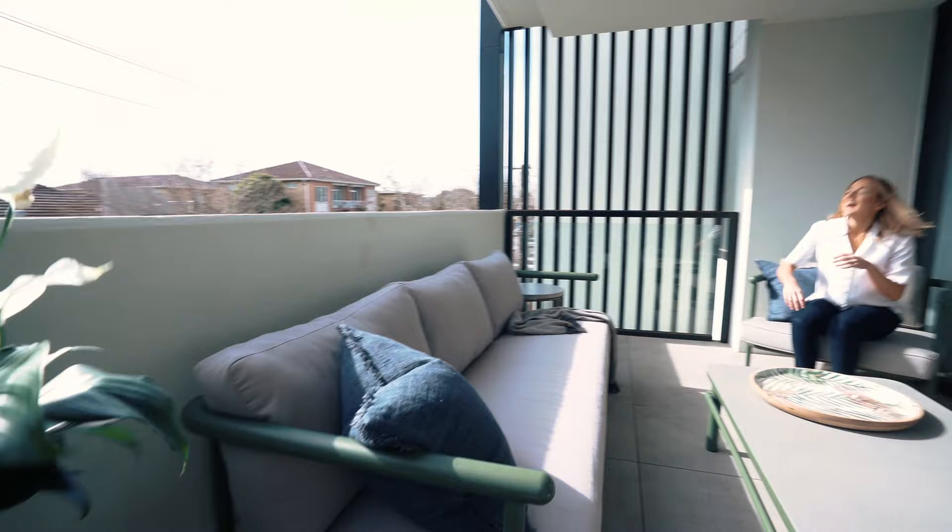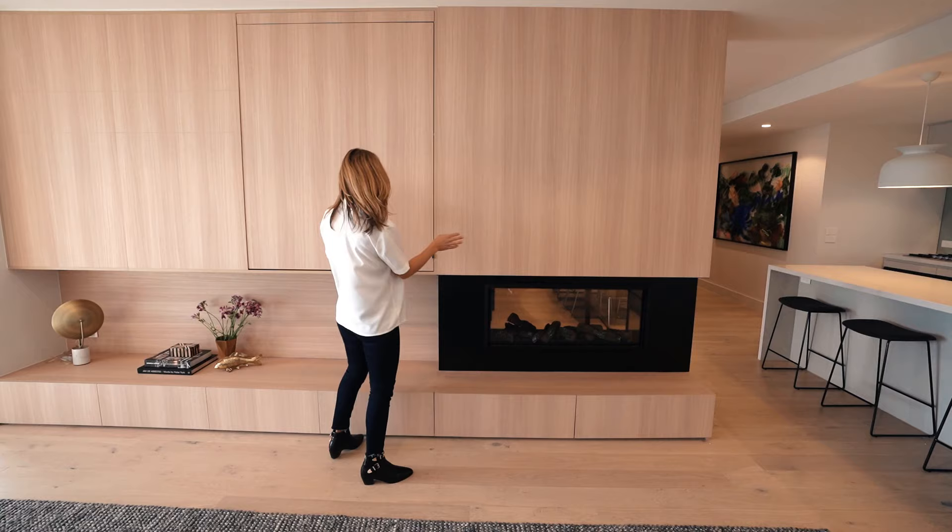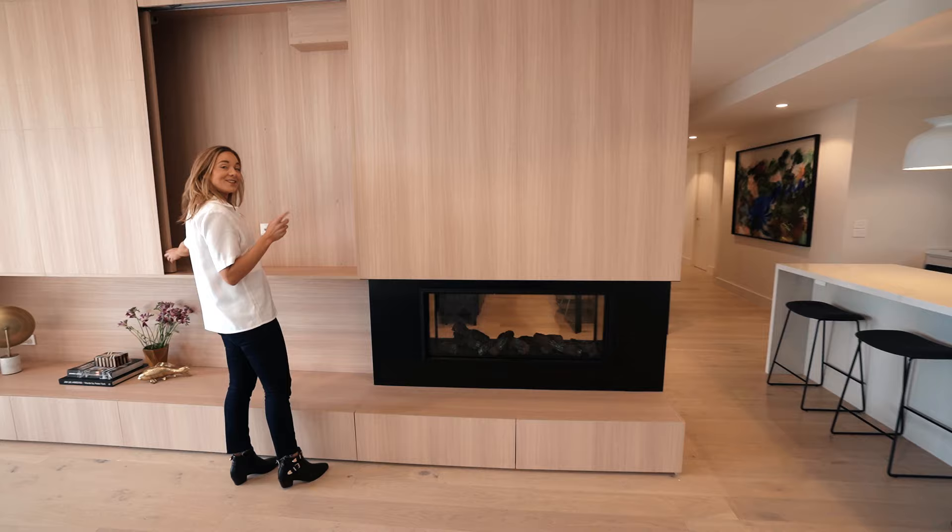Check this out — a hugely generous balcony. I love the light timber with the white.